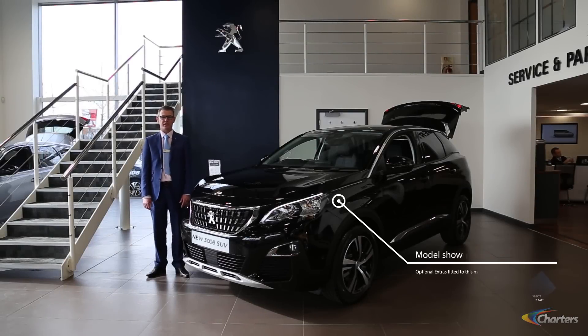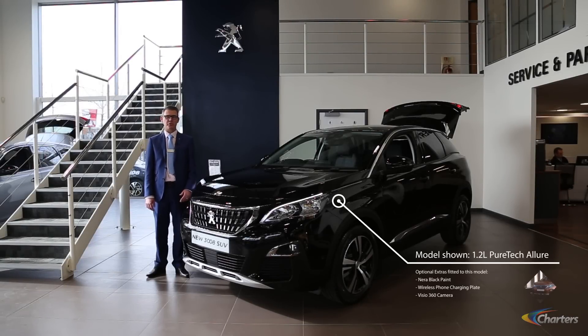Hi, welcome to Charters of Autoshot. My name is Jason Blaney and today I'm going to show you around the brand new 3008 SUV.